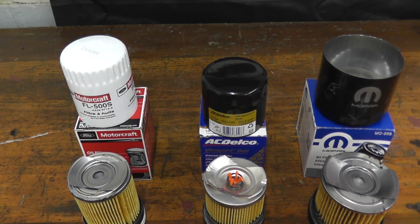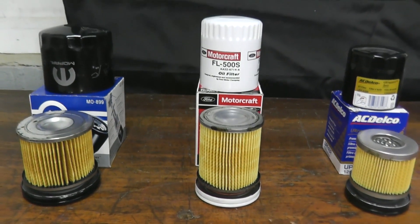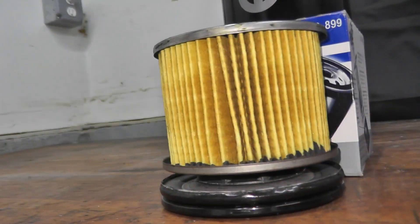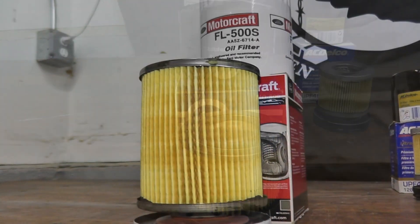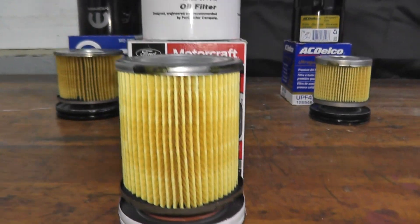Before we begin, let's quickly talk about the similarities and differences among the filters, and then we will look at each filter on its own in terms of the construction, the end caps, the center tube, the anti-drain back valve, so on and so forth.